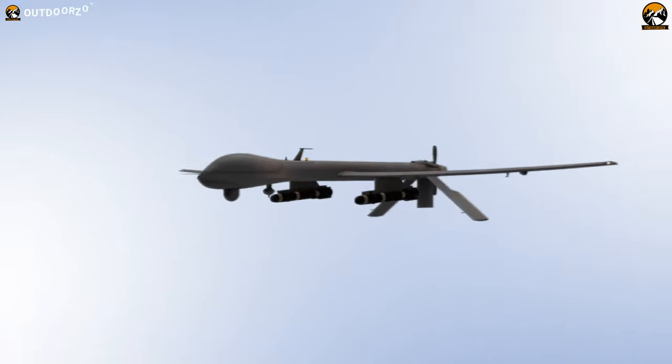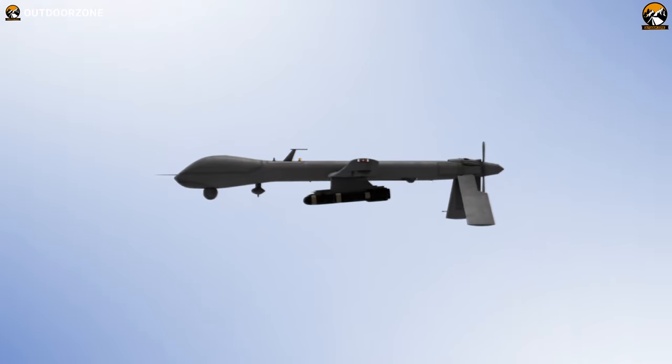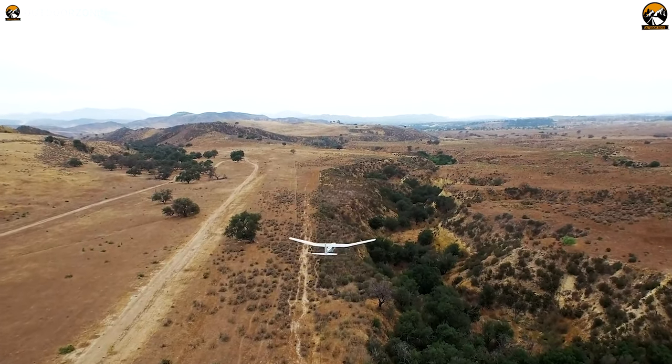However, we won't be talking about those bulky, mighty, and devastating drones, but the ones with smaller form factors.